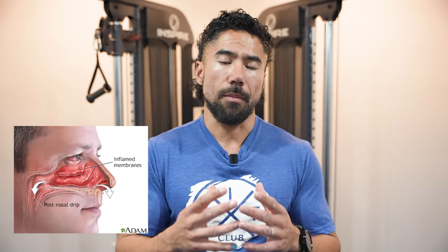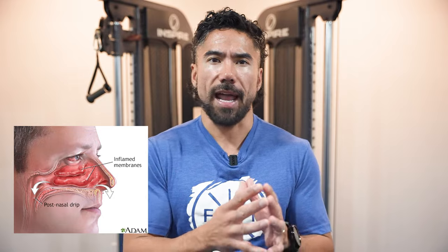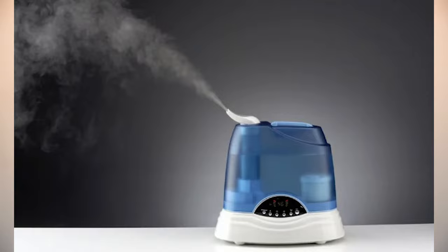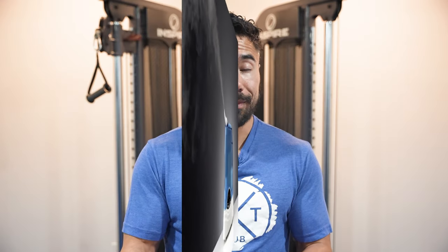Stay hydrated — drink lots of water. It helps keep the mucus in your nose and throat from getting too thick and causing more post-nasal drip. You can also use a humidifier. Adding moisture to the air helps prevent your throat from getting too dry and can ease post-nasal drip.